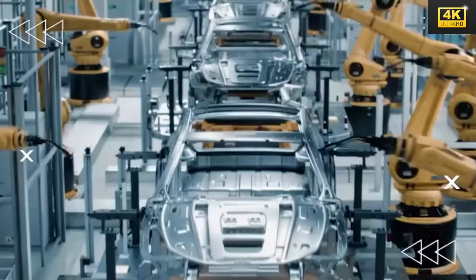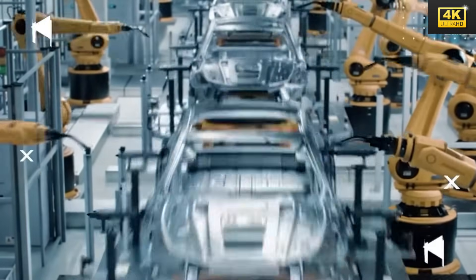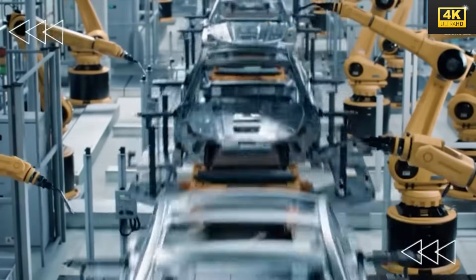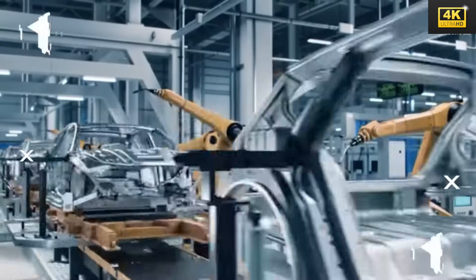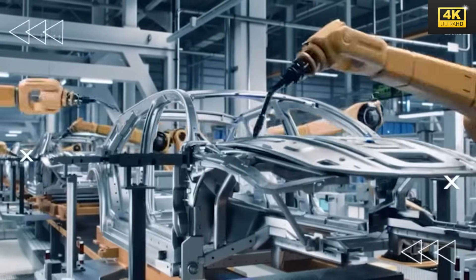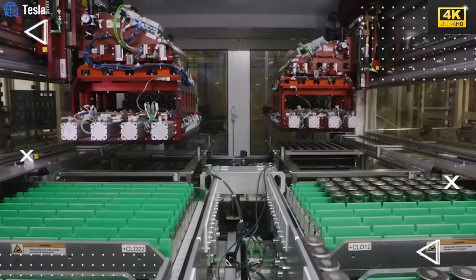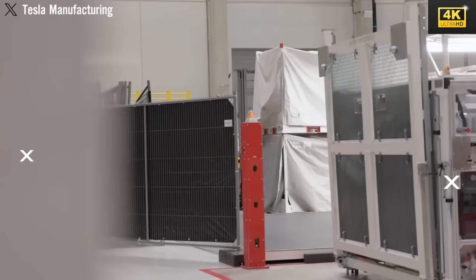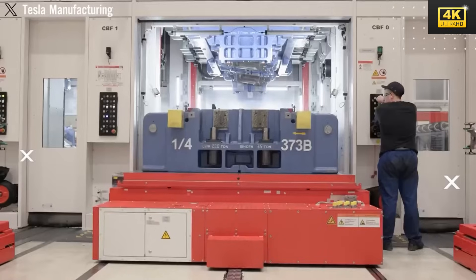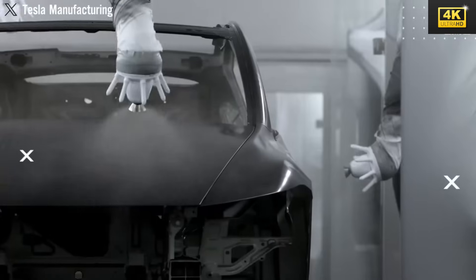Cost-cutting measures in the Model 2's design focus on eliminating high-end features such as ventilated seats and rear-seat entertainment systems. These adjustments enhance the vehicle's affordability, making it a more accessible option. By utilizing budget-friendly lithium-iron phosphate batteries, the Model 2 aims to deliver solid performance and satisfactory range, specifically targeting consumers who are new entrants to the electric vehicle marketplace. Tesla's innovative manufacturing methods, including the utilization of the Gigapress, streamline production processes, enhancing efficiency while lowering costs.